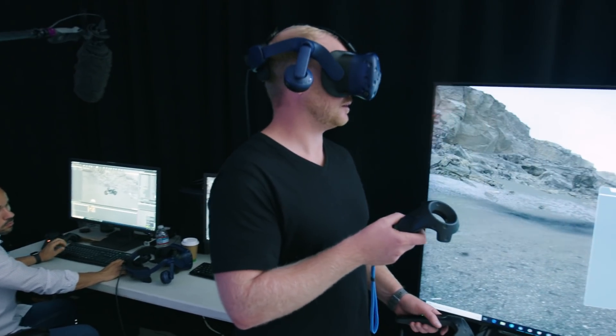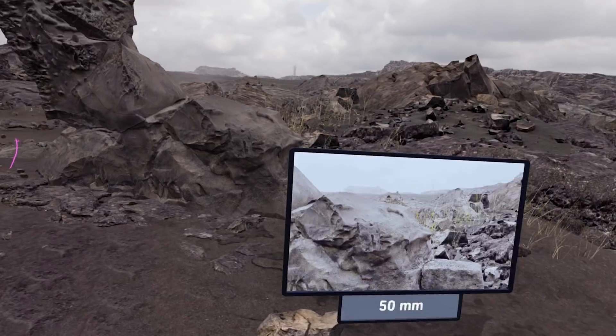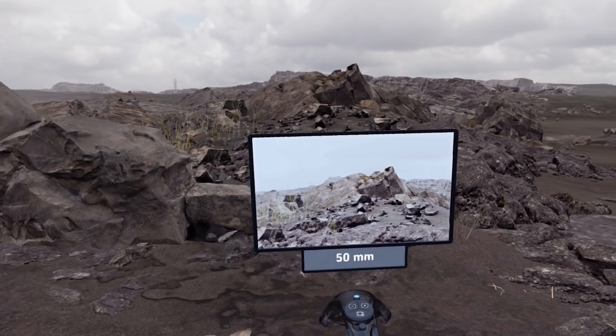We've tried to expand the engine to be a very collaborative platform so the director of photography, the director — they can all go into the scene and make modifications as they wish, as opposed to waiting for months and months.